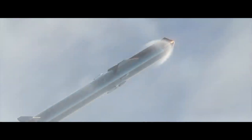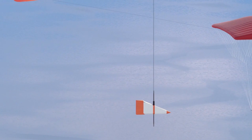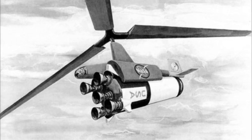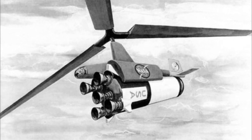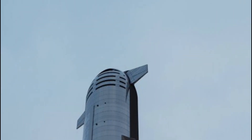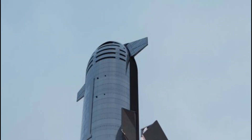Catching orbital class rockets is not a completely new idea. Rocket Lab is planning to catch the first stage of their Electron rocket using parachutes and a helicopter. In the past, NASA also briefly considered catching the first stage of Saturn V using a helicopter with rotor blades as long as 10 meters. In comparison, SpaceX's plan also sounds quite possible.